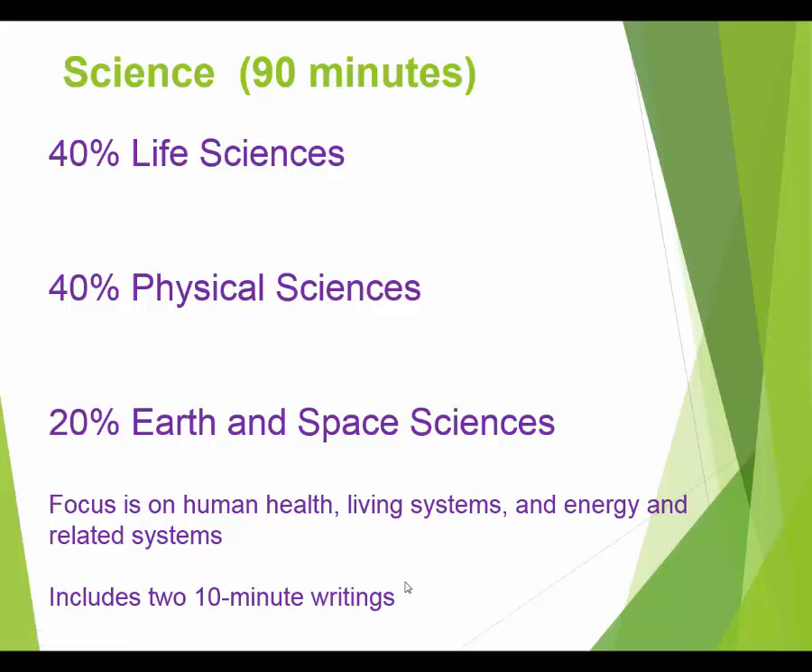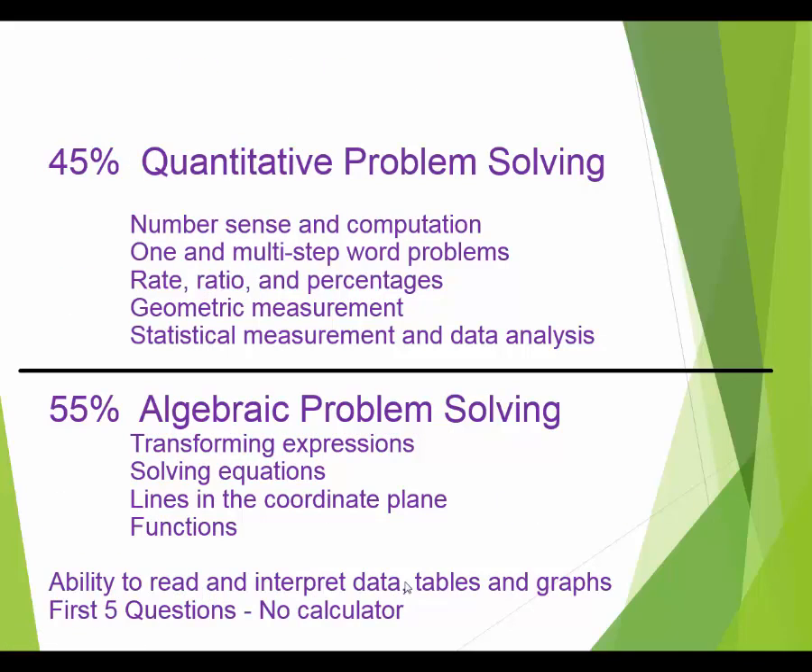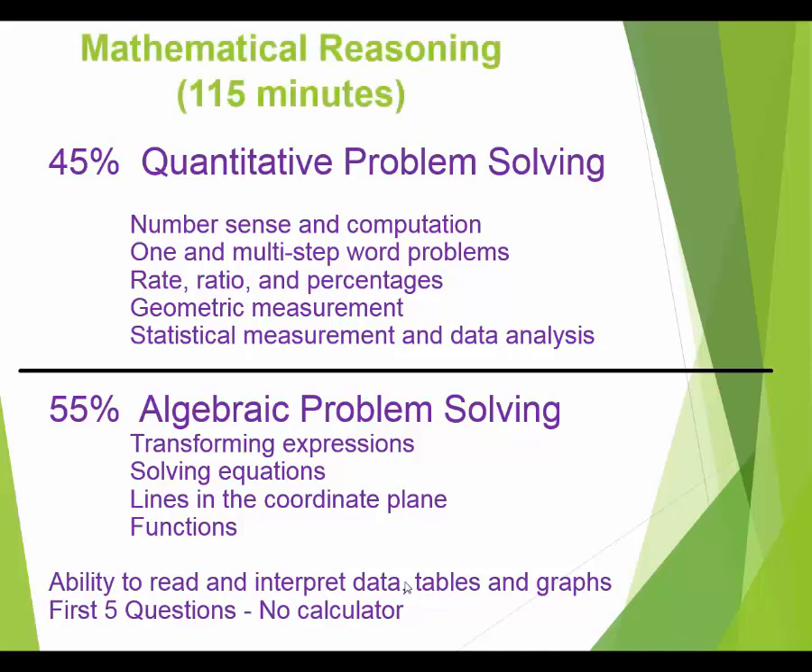On the science test you have two short pieces of writing — about a paragraph each in 10 minutes. Now, the math test — hopefully you won't be scared of it, especially after being in our class. It's 115 minutes, just shy of two hours. Look at this breakdown: 45% quantitative problem solving.